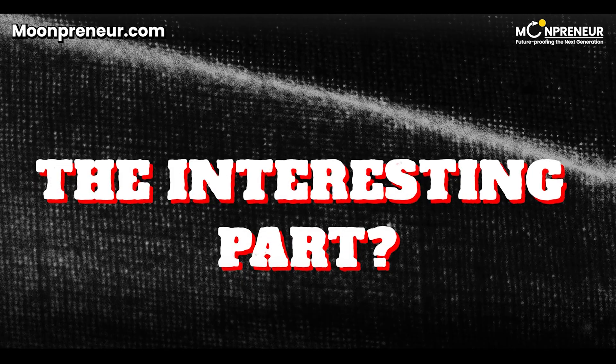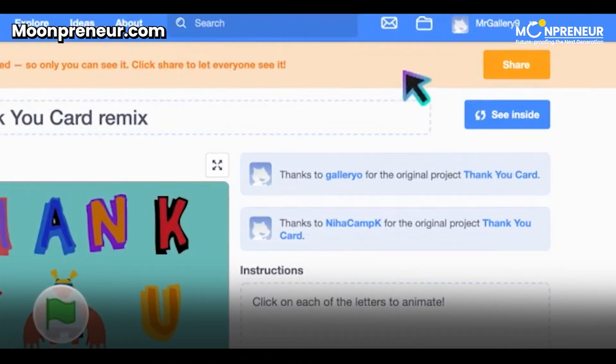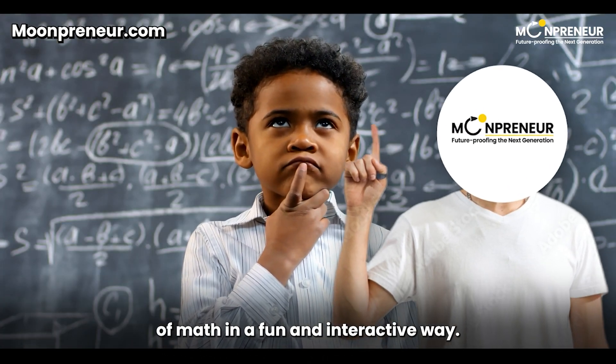The interesting part: they can share their creations with friends for some collaborative learning fun. It's not just about solving problems, it's about exploring the possibilities of math in a fun and interactive way.